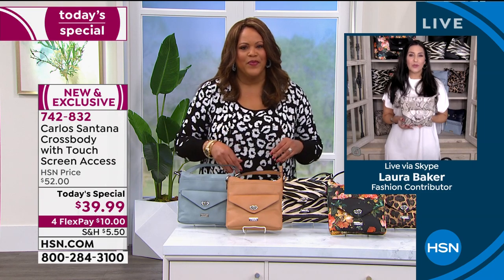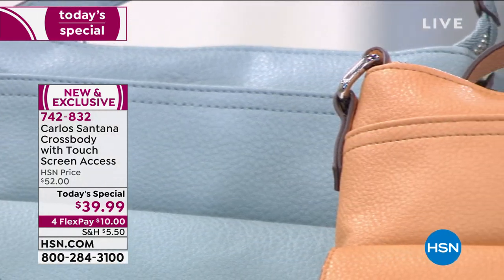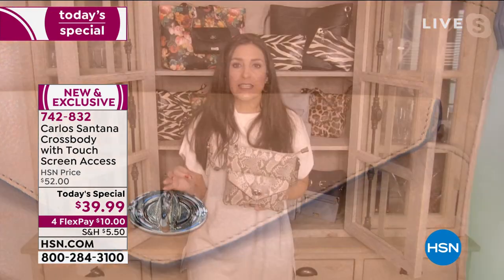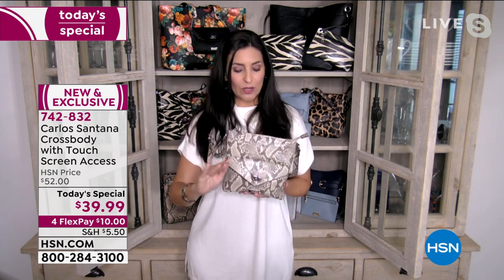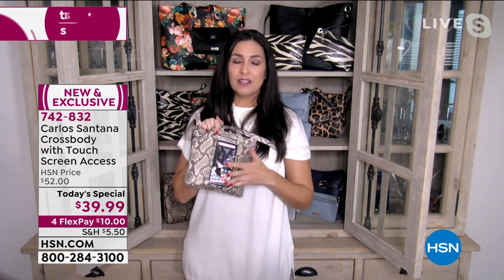They look real, have that pebbled texture, feel real, and they're soft. When you look at a lot of vegan handbags, a lot of them don't feel great — this one does. It still has quality stitching, zippers, and hardware, and looks and feels like the real thing. There are two wonderful things you could not do with animal leather: you can take an antibacterial wipe and clean the whole thing down, including the touchscreen phone area.